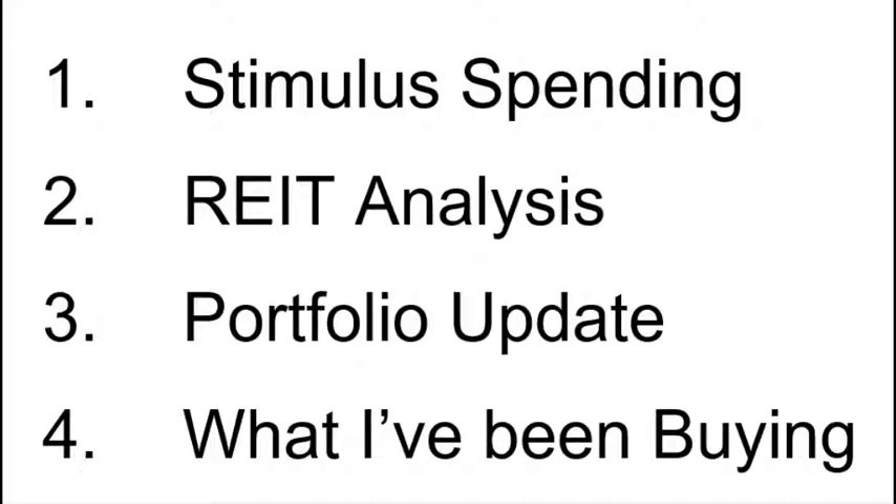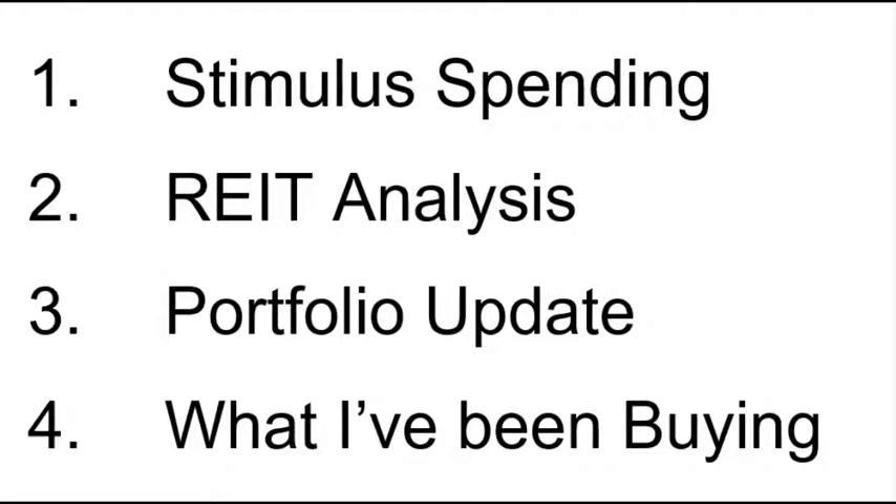Moving on to my portfolio update: I did sell some bonds and reduce my bond targets. I increased my VIG allocation as well as my Realty Income allocation. What I've been buying: both of those, as well as IDV, VYM, and VTV. Of course, this is not financial advice and you should always consult your financial advisor before making any decisions — this is for entertainment purposes only.